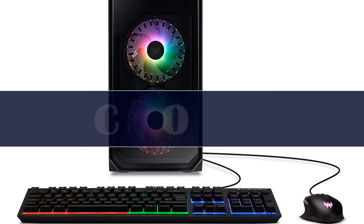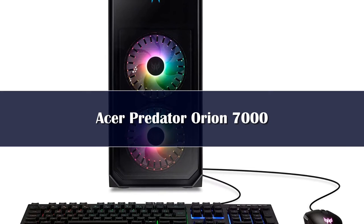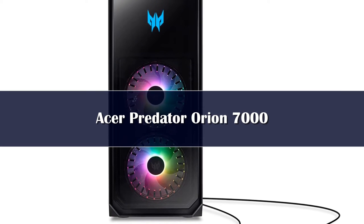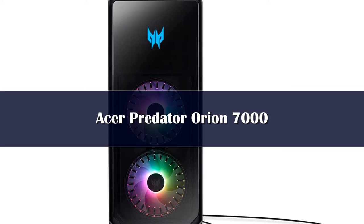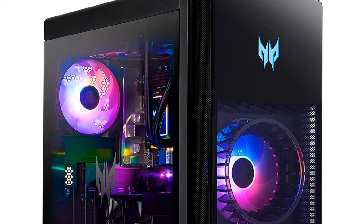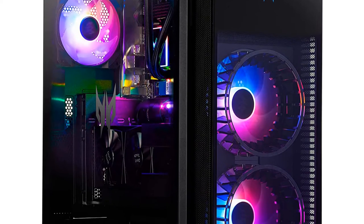The Acer Predator Orion 7000 is our number one pick for the best gaming PC that you can buy for its thoughtful design, PCIe 5.0 compatibility, and powerful hardware that's sure to be future-proofed for many years to come. In our testing, we found that there was nothing we could throw at this machine that it couldn't handle, including frame rates in the 100-plus FPS range across a whole suite of demanding titles in 4K.